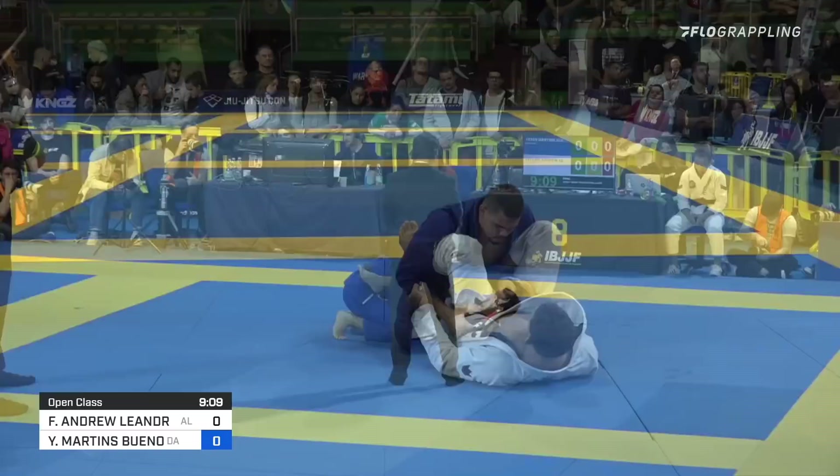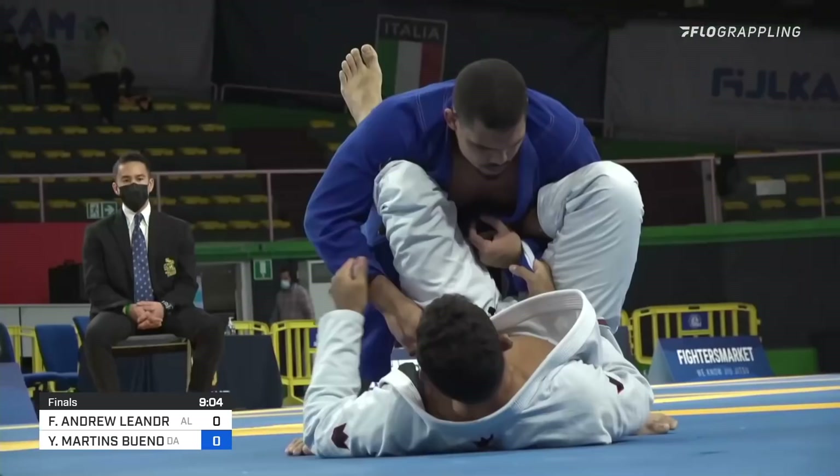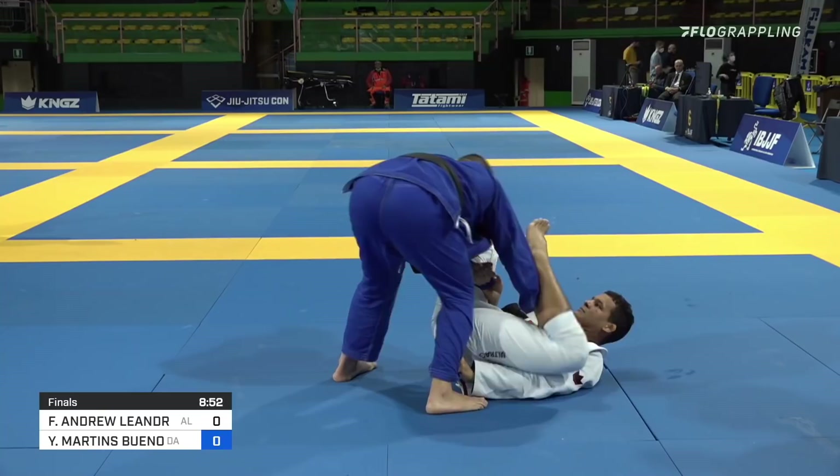Philippe has a lasso on his right side. A nice grip break from Bueno stepping on the bicep and ripping his hand out there. Sometimes that's the best way to clear those really tight grips — get your leg involved. And he makes a much better grip with his right hand now on the pant grip.